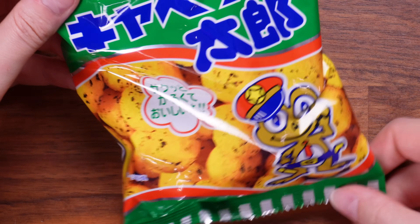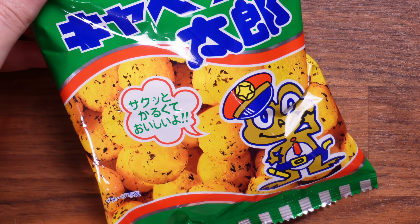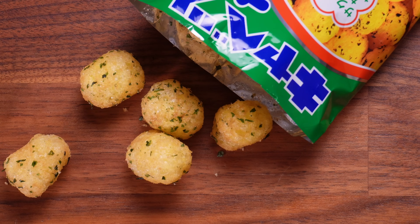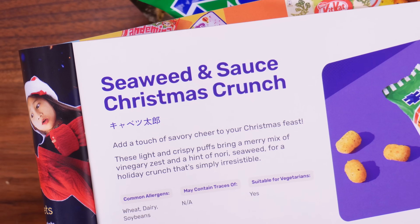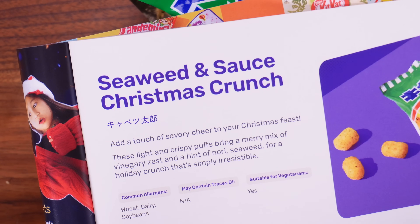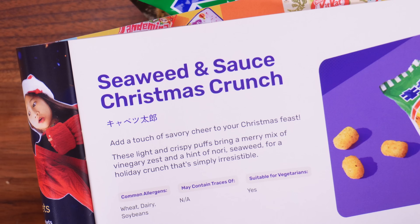Next I have to try what looks like herby potatoes — more crisps I think. They look like little new potatoes and I have no idea what flavour they're going to be. Oh, it reminds me of a very subtle Monster Munch — so good! These are the Seaweed and Sauce Christmas Crunch: light and crispy puffs that bring a merry mix of vinegary zest and a hint of nori seaweed for a holiday crunch that's simply irresistible. They're so yummy and a really good size.